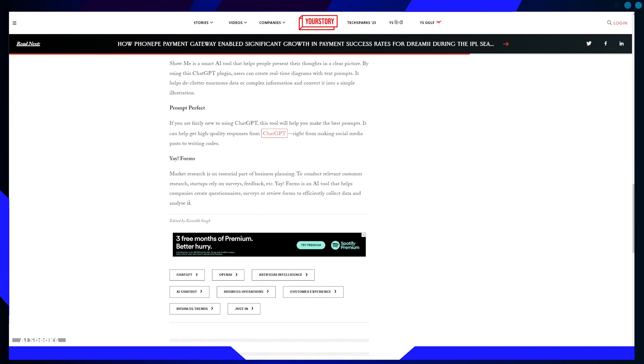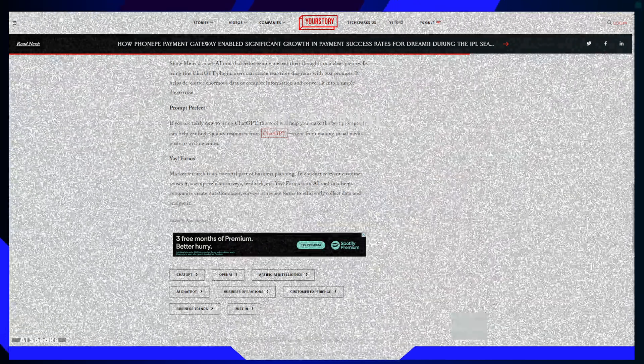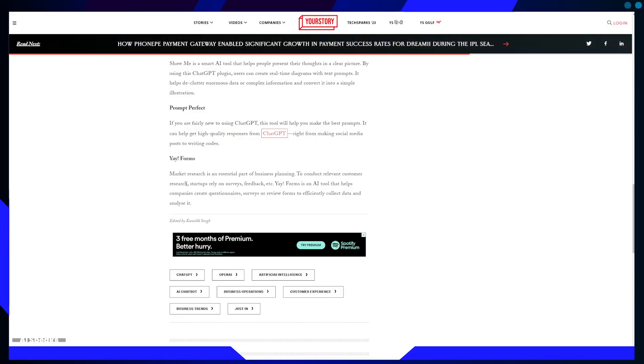Finally, the fifth plugin is YaiForms. Market research is a cornerstone of effective business planning. YaiForms, an AI tool, simplifies this process by enabling companies to create questionnaires, surveys, or review forms efficiently. This plugin not only facilitates data collection but also streamlines data analysis, equipping startups with the tools they need to gather crucial insights from their customer base.